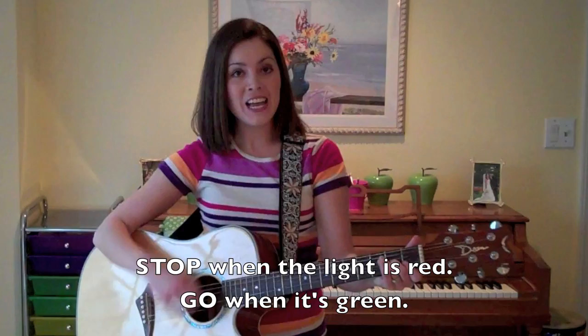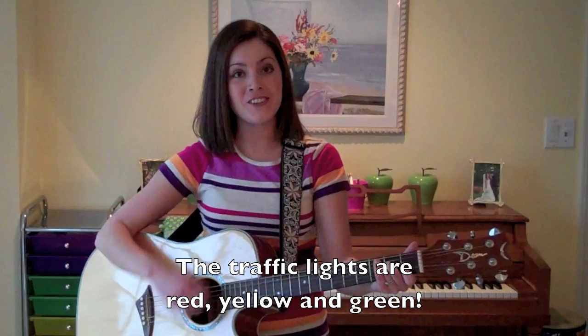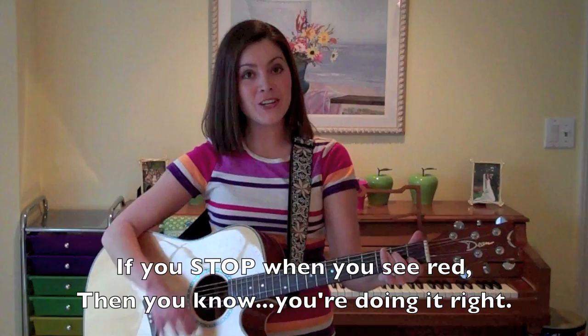Stop when the light is red, go when it's green. Slow down when the lights turn yellow, that's the colors in between. The traffic lights are red, yellow, and green. Red — red is at the top of the traffic light. If you stop when you see red, then you know you're doing it right.